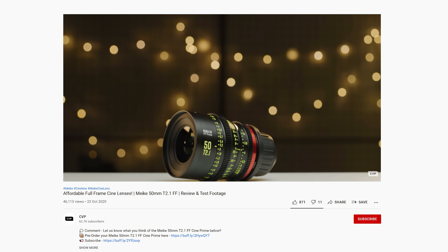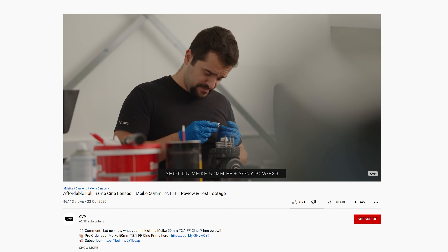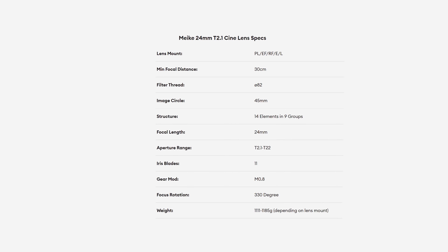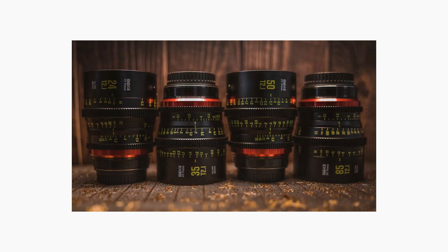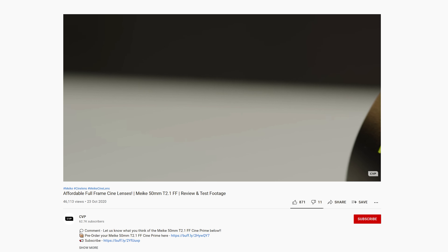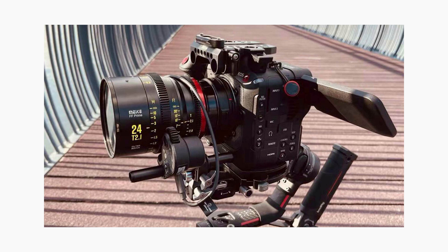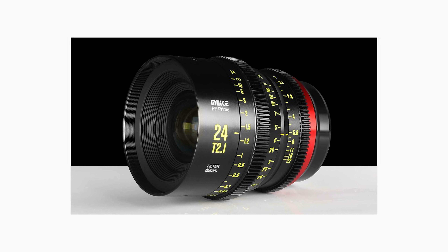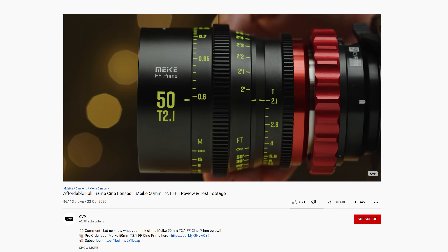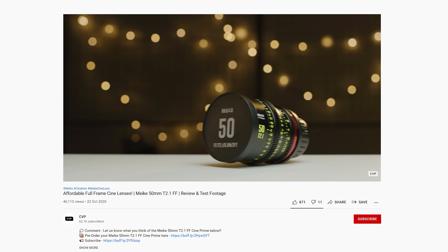Mica has been gradually releasing more and more planned focal lengths of their full frame and Super 35 sets of cinema lenses, and their latest to hit the market is the 24mm T2.1 for their full frame line. This is the fourth to be released in the series and is the widest currently available. We looked at the 15mm last year and really liked its performance especially given its price point. You now have 24, 35, 50, and 85mm available to buy, with the 105 aimed to release in November and the 16 and 135 aimed to launch in February next year. We should be getting some more Mica lenses in to test soon.